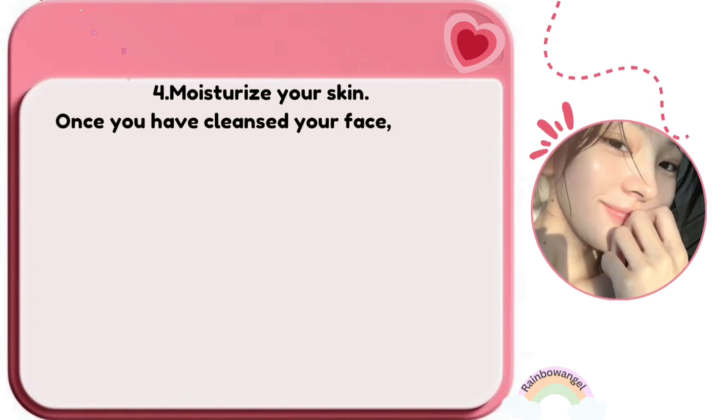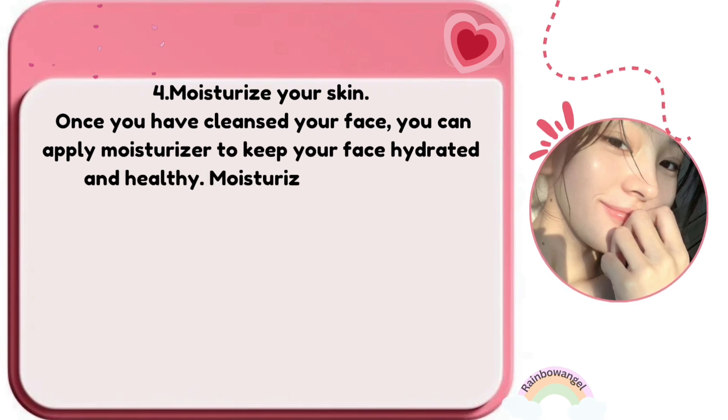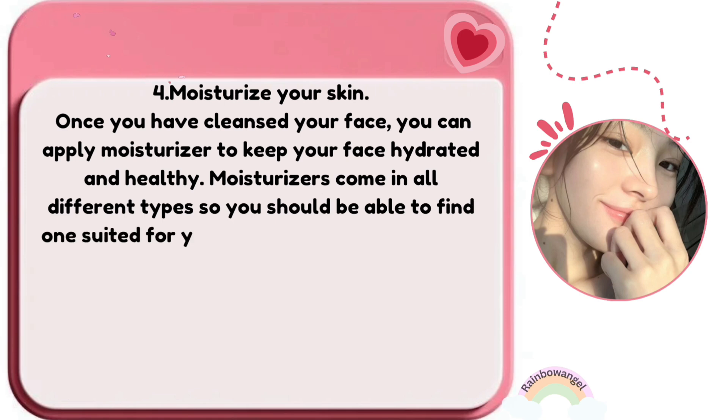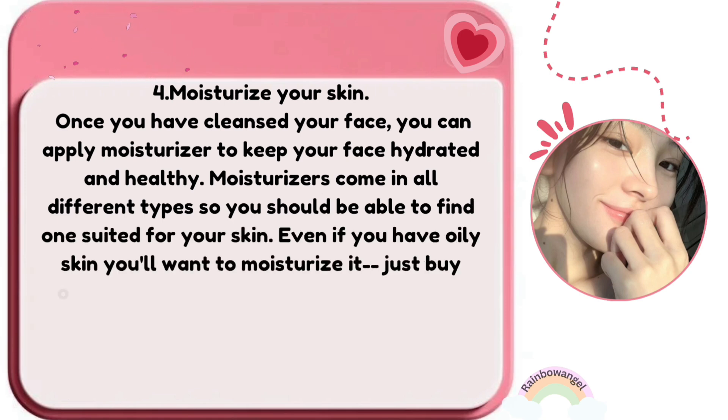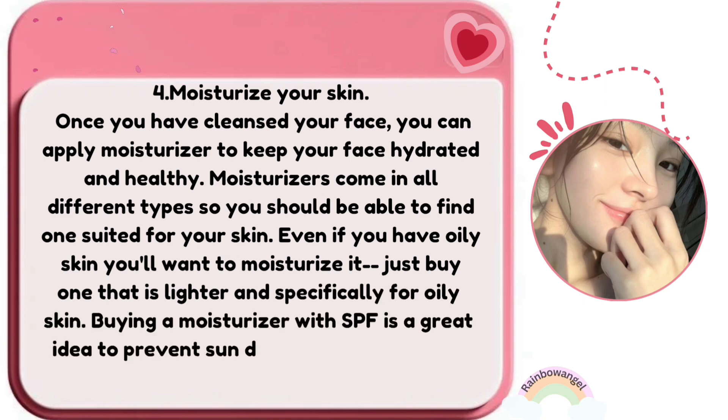Once you have cleansed your face, apply moisturizer to keep your face hydrated and healthy. Moisturizers come in all different types, so you should be able to find one suited for your skin. Even if you have oily skin, you'll want to moisturize — just buy one that is lighter and specifically for oily skin. Buying a moisturizer with SPF is a great idea to prevent sun damage during the day.